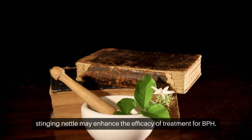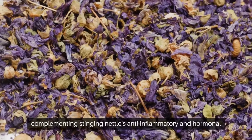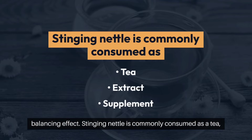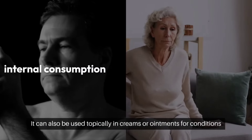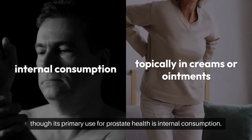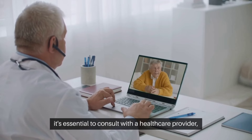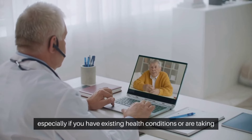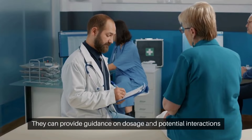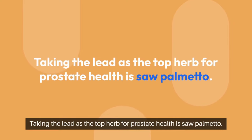In combination with saw palmetto, another herbal remedy known for its prostate health benefits, stinging nettle may enhance the efficacy of treatment for BPH. Saw palmetto inhibits the conversion of testosterone to DHT, complementing stinging nettle's anti-inflammatory and hormonal balancing effects. Stinging nettle is commonly consumed as a tea, extract, or supplement. Before starting stinging nettle or any herbal remedy, it's essential to consult with a healthcare provider, especially if you have existing health conditions or are taking medications, to ensure safe and effective use.